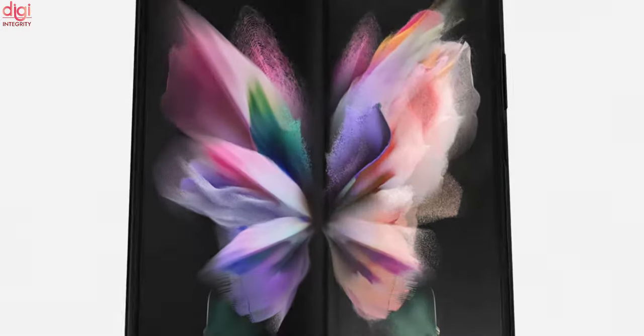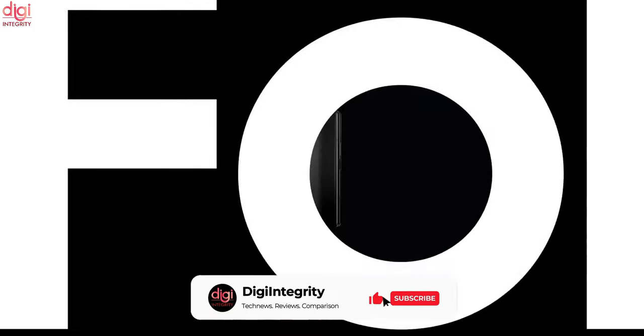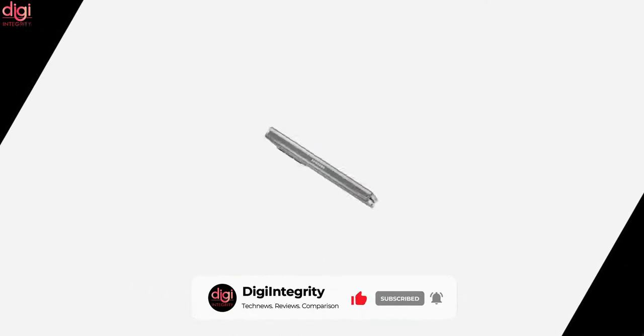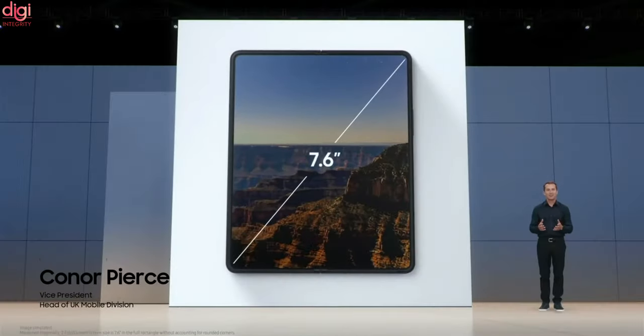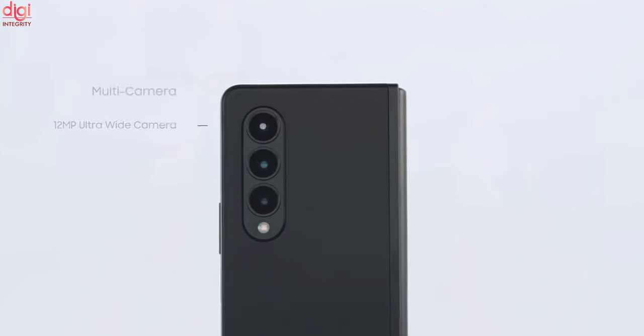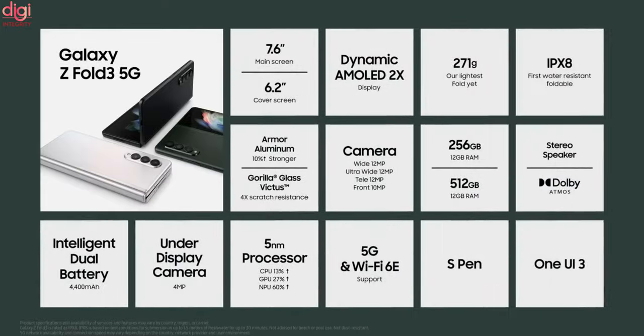Samsung Galaxy Z Flip 3 and Galaxy Z Fold 3 will go on sale in India soon. The Samsung Galaxy Z Fold 3 comes with a 6.2-inch HD Plus Dynamic AMOLED Outer Display and a 7.6-inch QXGA Plus Dynamic AMOLED Infinity Flex Display. It runs on Snapdragon processor and has a 12-megapixel triple rear camera, with a 4,400 mAh battery and 25-watt fast charging support.